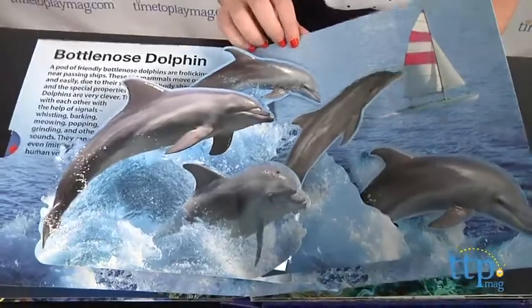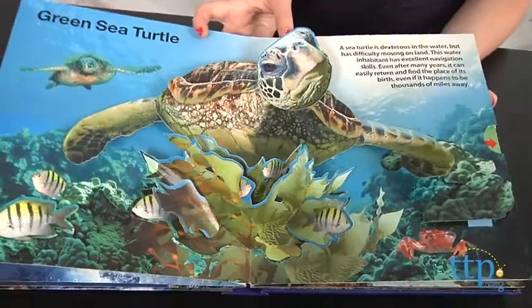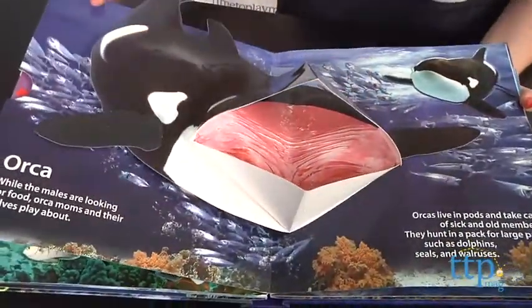With each turn of the page, the photograph will pop out at your child and bring the sea creatures to life. Live sound recordings from each underwater scene also add an additional element to transport a child underwater.